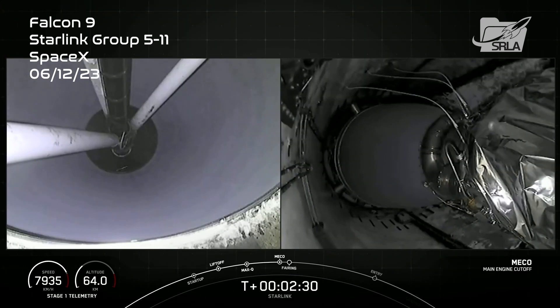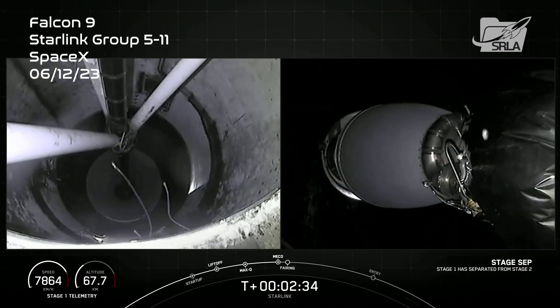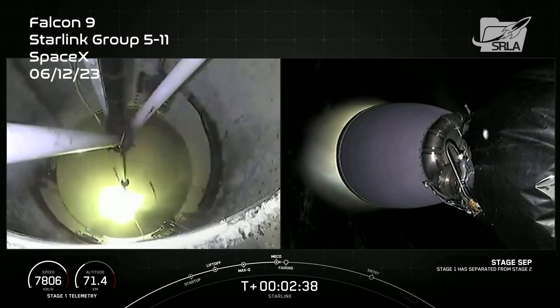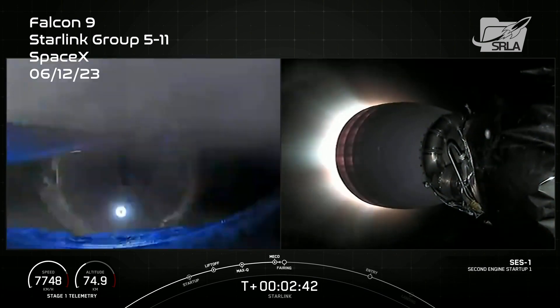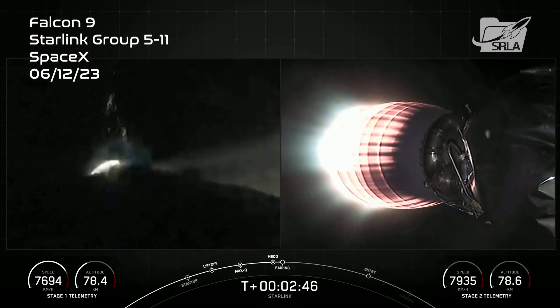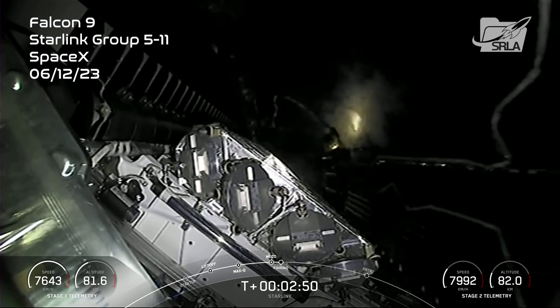MECO. Stage separation confirmed. And back in mission. Solid calls there on MECO, StageSep, and SCS-1. Should be coming up on fairing separation in just a couple of seconds. Fairing separation confirmed.